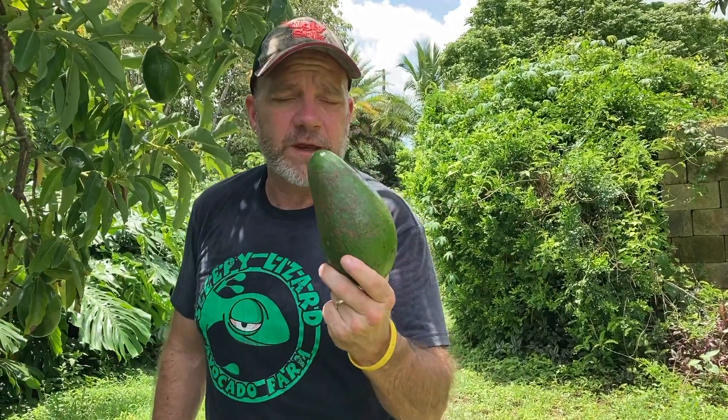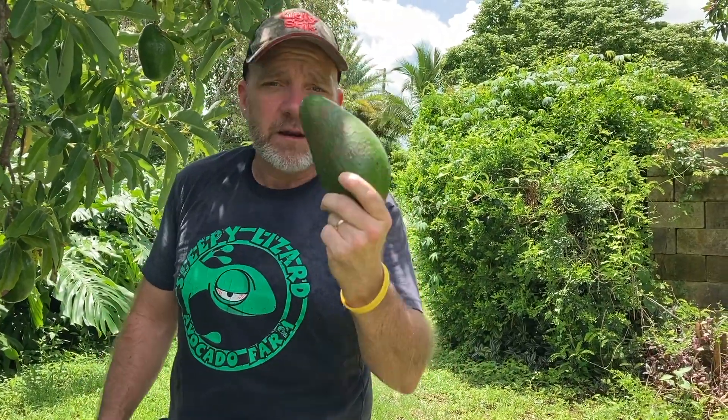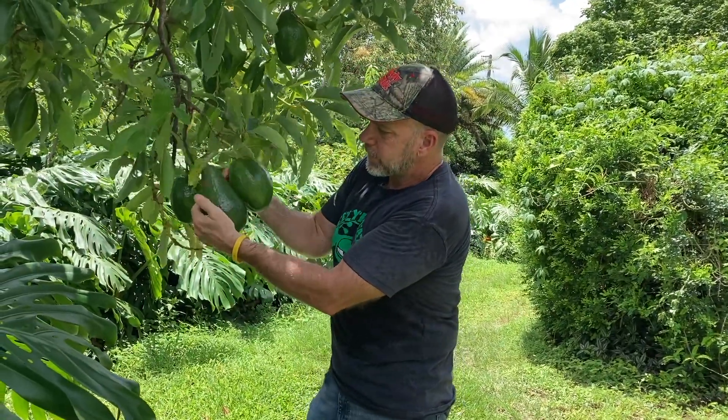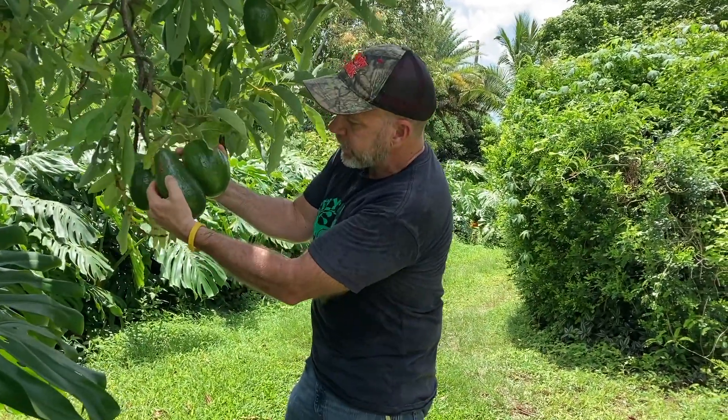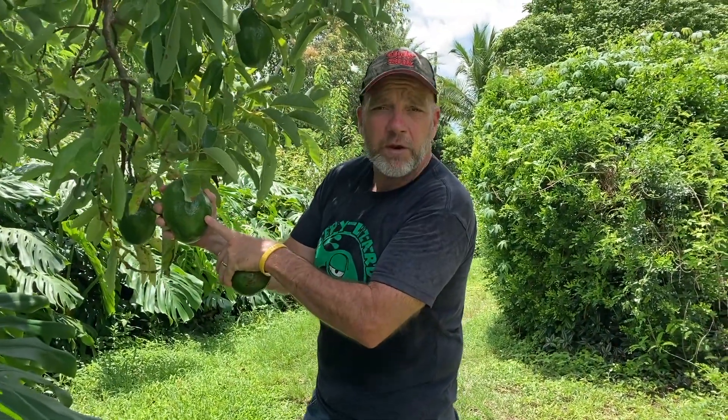This variety is called a Pollock — it's a summer, or mid-season variety, and I can pick this today and eat it. On the other hand, this one is a Choquette. It's very different: you have pear-shaped and dark, dull skin versus a shiny, light green skin that's egg-shaped. This Choquette, we don't pick until the end of September or even early October. If you were to pick it right now and let it ripen on your counter, it would probably taste sour.